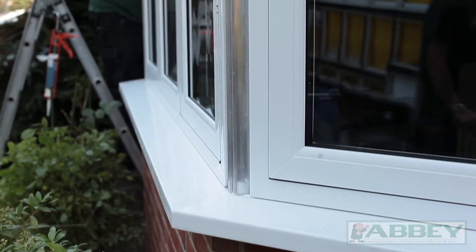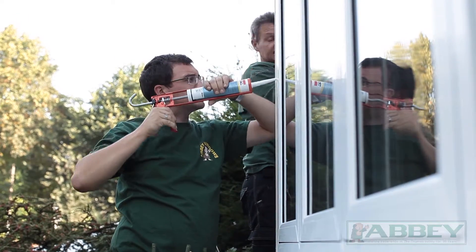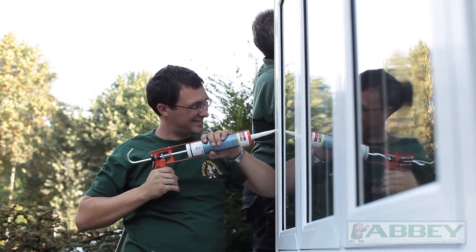Bow and bay windows can be produced from PVC or aluminium windows in a wide range of colours, and benefit from purpose-made seal sections below.